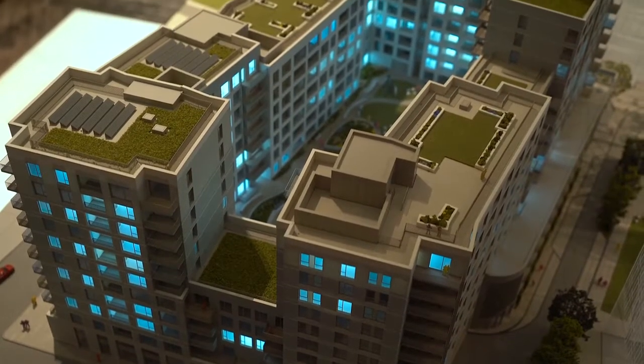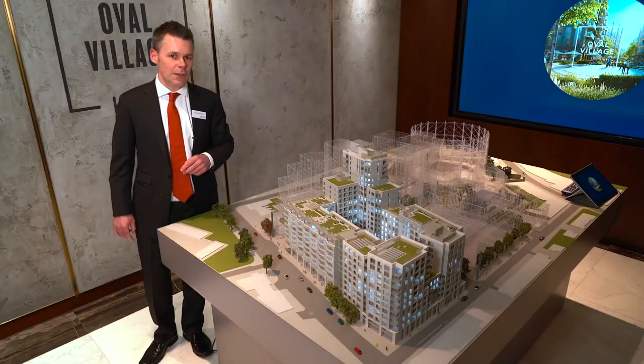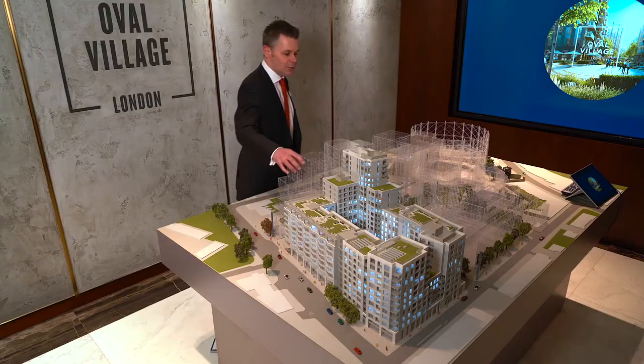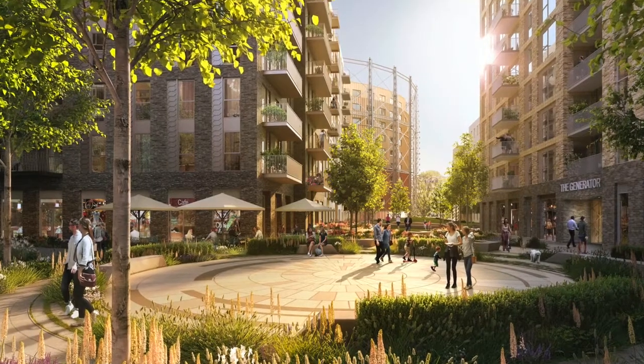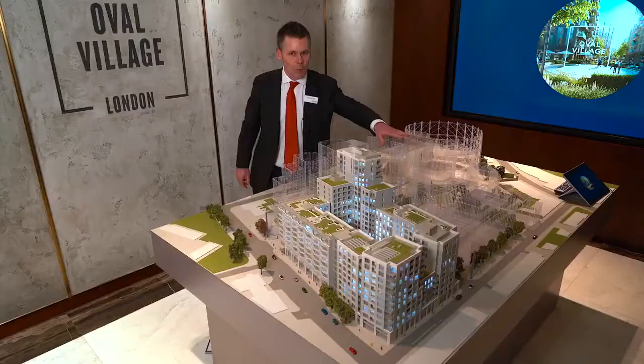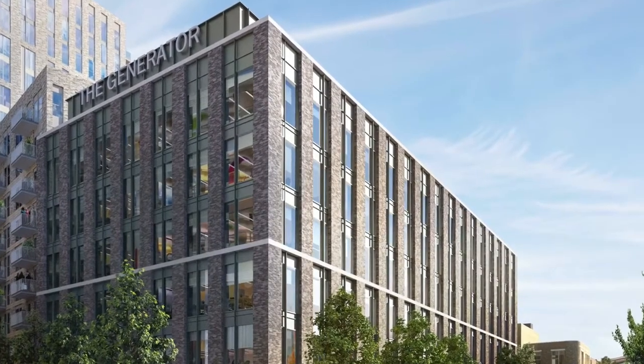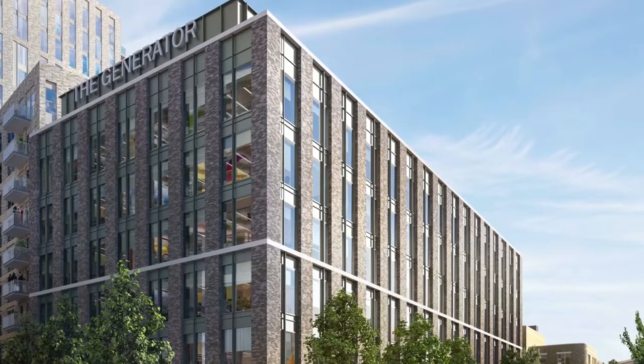Within the back of the building, the concierge will be housed here. If you step down through the development, you'll see that we have beautiful landscaped gardens. The second building here is called the Generator. Within this building, we will have 100,000 square foot of flexible commercial space.